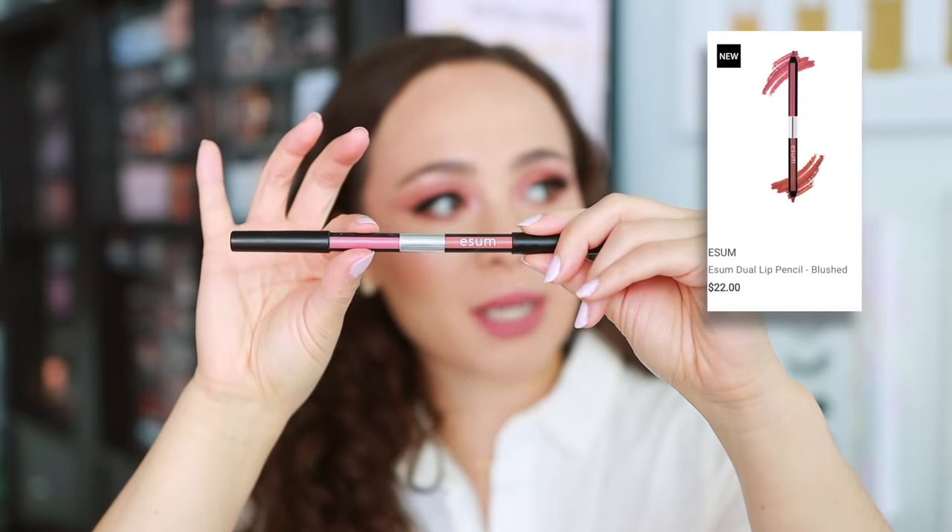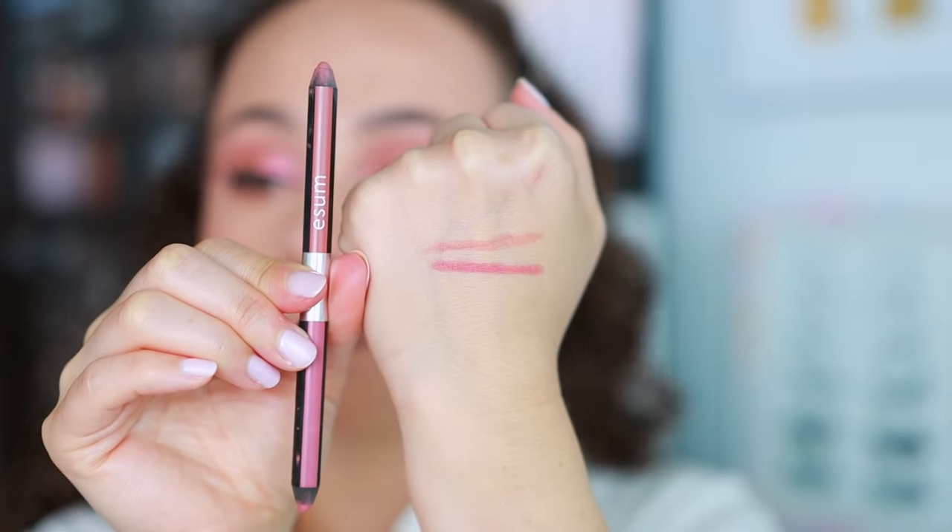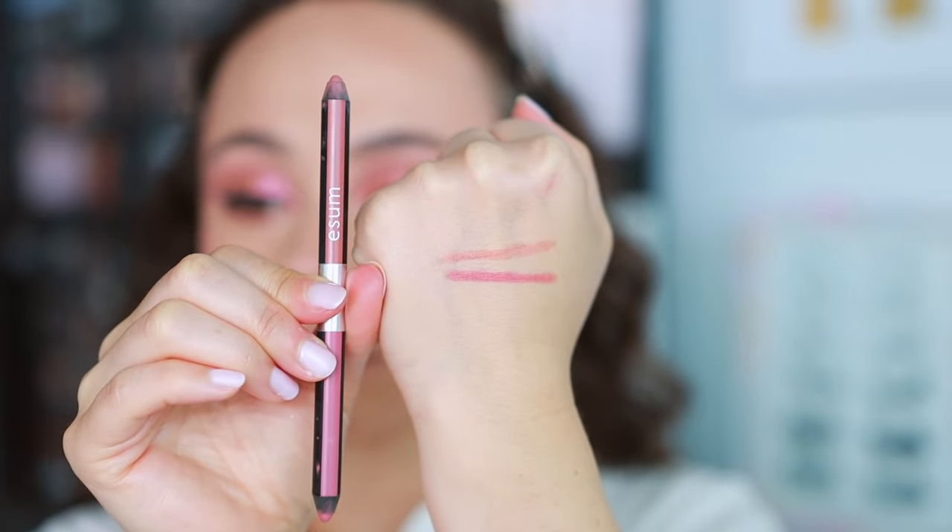For lips — everything in today's video is rose; I clearly had a type this month. Isum came out with a couple of new shades of their duo lip liners, and the shade Blush has been a color I've been going to non-stop. This is a double-ended lip liner — a more pinky side and one that leans a little more peach. The formula is so easy to use, really creamy. If you like pinky or neutral lips you will love this. These are just a really phenomenal lip liner formula.